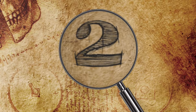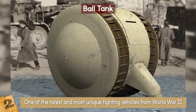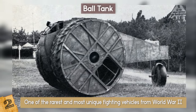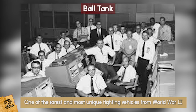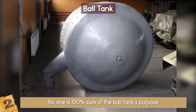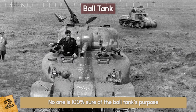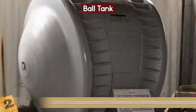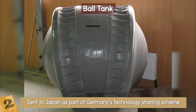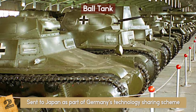Number 2: The Ball Tank. The ball tank is considered to be one of the rarest and most unique fighting vehicles from World War II. Not much is known about this little unique tank, as it never made a huge appearance during the war, but we do know it was invented by Nazi engineers. While no one is 100% sure of the ball tank's purpose, it is believed to be a one-man scouting vehicle. It is also reported that the ball tank was captured by the Soviets in 1945 when it was being sent to Japan as part of Germany's technology-sharing scheme. If you'd like to see this rare and unique tank today, it sits in the Kubinka Museum's collection of German armored vehicles.